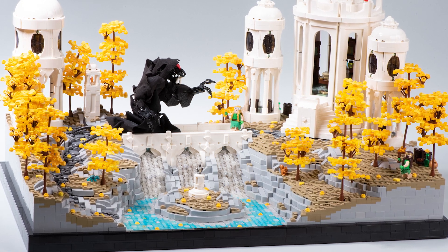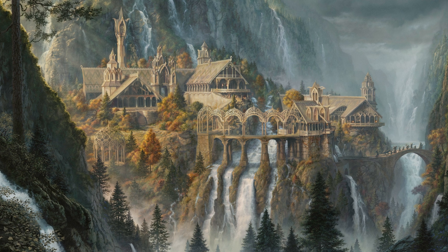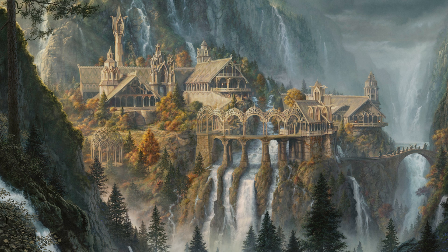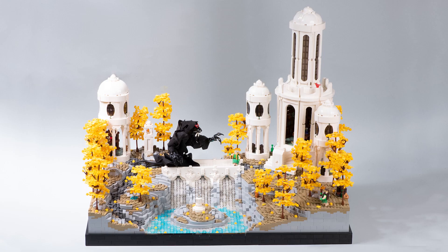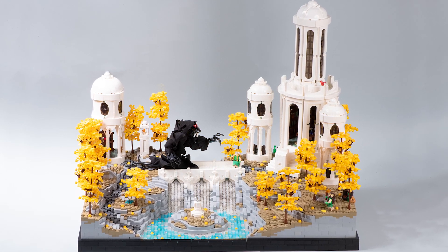Obviously a big inspiration for this MOC was Rivendell from Lord of the Rings, but I wanted it to deliberately not look exactly like that. So I tried to stay away from a lot of imagery of Rivendell, even though it was always at the back of my mind. By deliberately not looking at it, I was able to hopefully differentiate the MOC in some way.